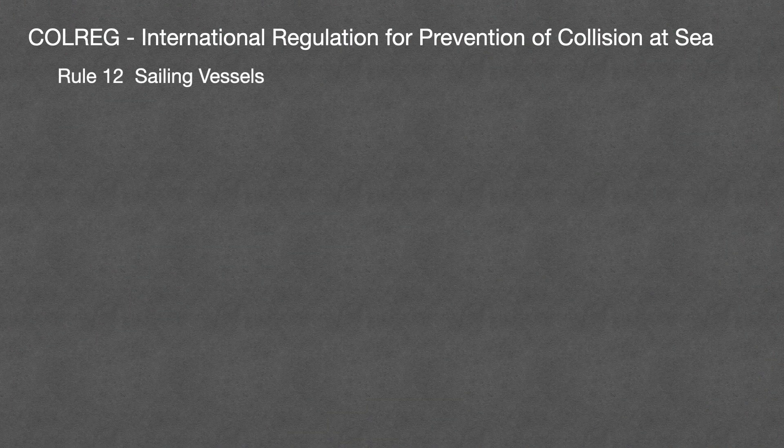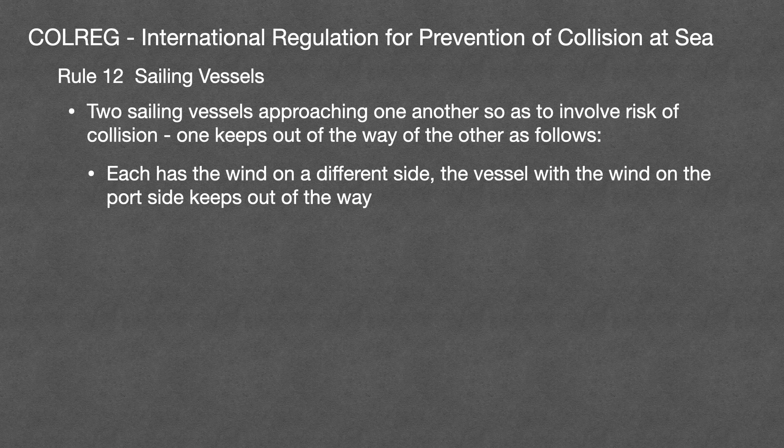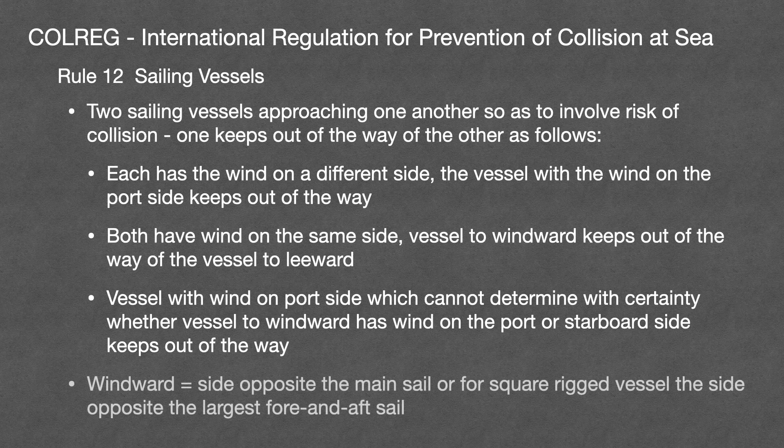Rule 12 covers sailing vessels. Many crew struggle with understanding this rule, but now we know it's all based on who has more difficulty giving way, we can easily work out why the rule is the way it is. Rule 12 says that if two sailing vessels are approaching one another so as to involve a risk of collision, one keeps out of the way of the other as follows: if each has the wind on a different side, the vessel with the wind on the port side keeps out of the way. If they have the wind on the same side, the vessel to windward keeps out of the way of the vessel to leeward. A vessel with wind on the port side that cannot determine with certainty whether the other vessel to windward has the wind on port or starboard must keep out of the way. Windward means the side opposite the mainsail, or for square rigged vessels, the side opposite the largest fore and aft sail.